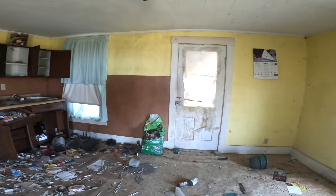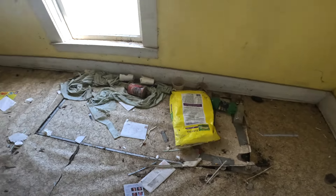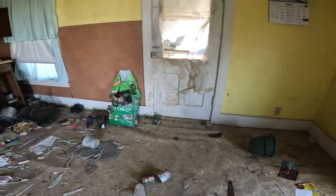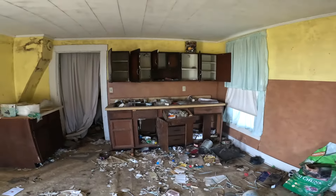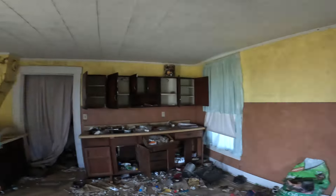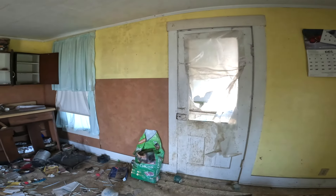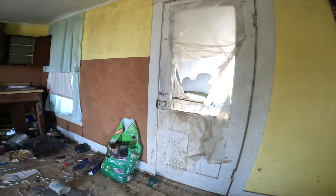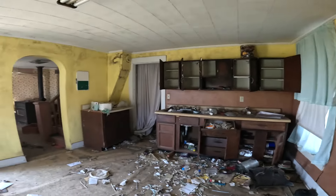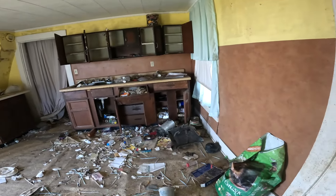That looks like it goes into the basement. There's another really scary thing about this place. I peek in through the windows before I go into a place because I want to ask people about it if they know anything.